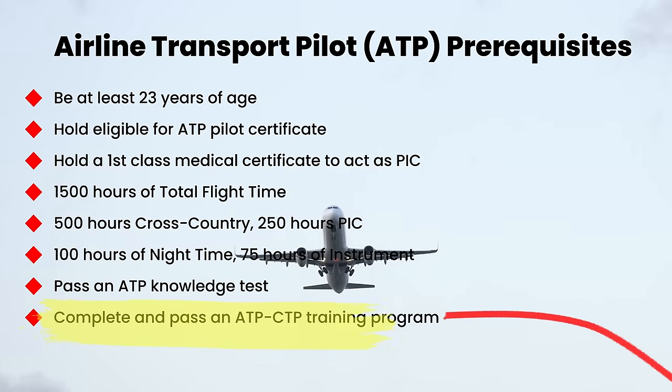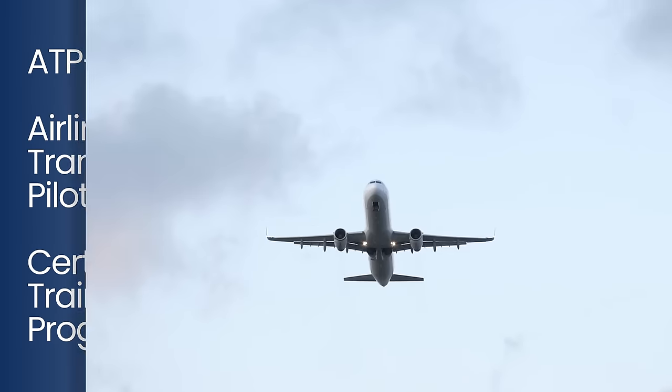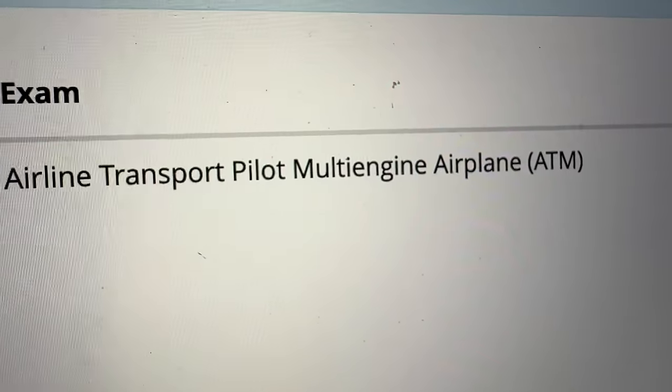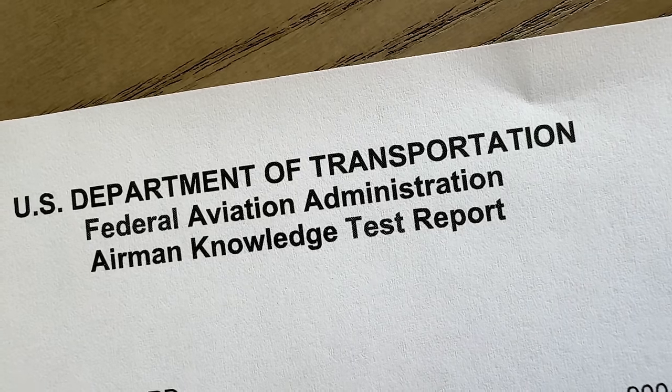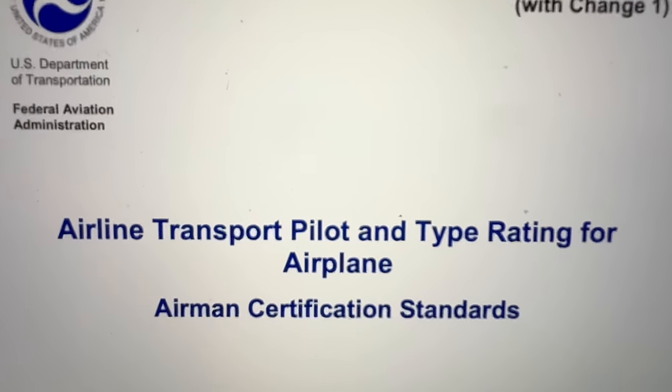I won't go into all the requirements, but if you want to fly transport category aircraft, these days you have to take what's called an ATP-CTP class. Taking and passing that class enables you to take the ATM, the Airline Transport Multi-Engine written exam. And after that, you're eligible to take the ATP checkride.